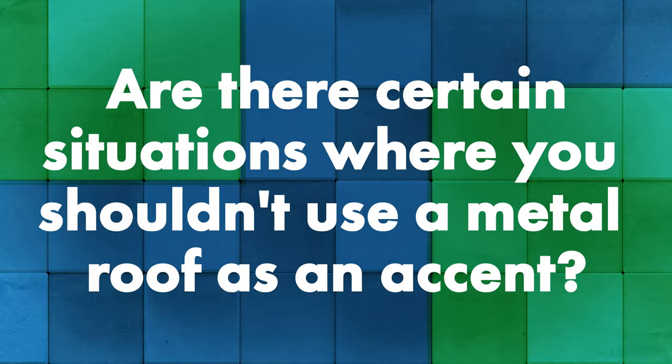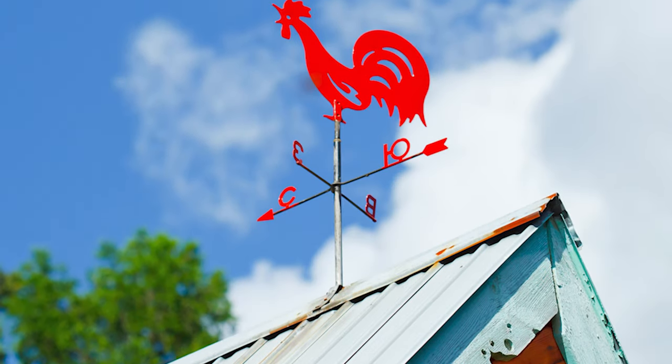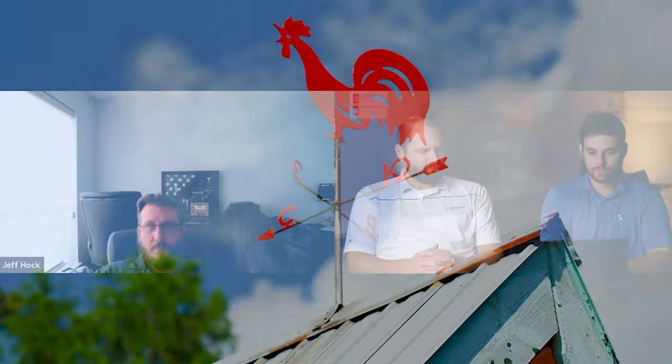Are there times when you shouldn't use metal roofing as an accent, or are there different materials that don't jive well with metal? The biggest one is dissimilar metals on a project. Say you're putting an accent roof above a window and you have copper gutters, or a weather vane made out of copper and the runoff is going to hit the metal. That's probably the biggest red flag when using metal as an accent incorporating materials that aren't going to interact well with metal.